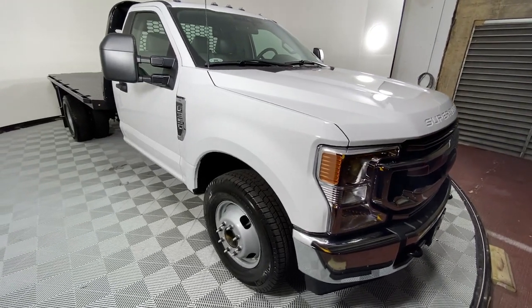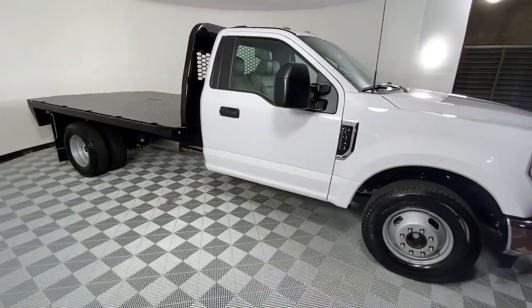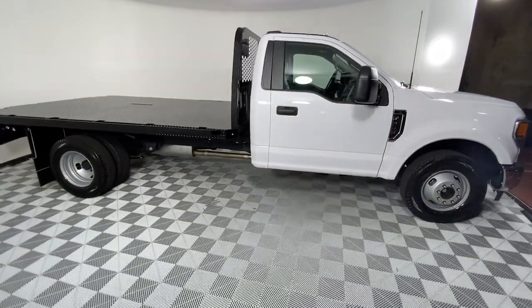Can you see yourself in the 2021 Ford Super Duty? Take on the toughest jobs with confidence in this fully capable Super Duty.